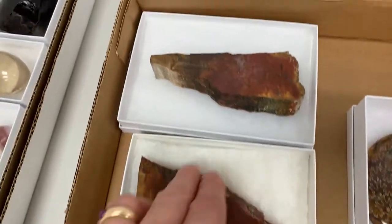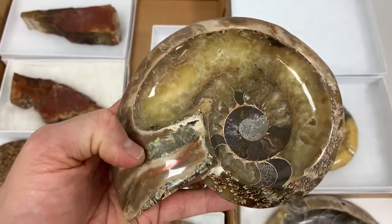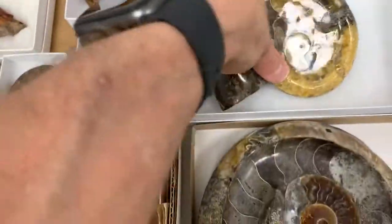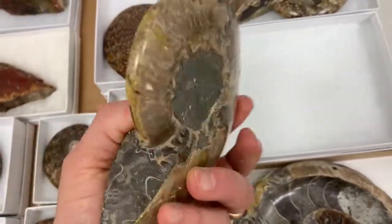A little more of this nice red petrified wood. And then the last two of these dugout ammonites have some crazy iridescence on them. I like this one because it's got a lot of that yellow in it.